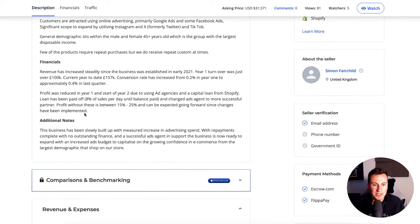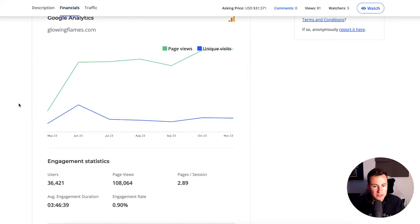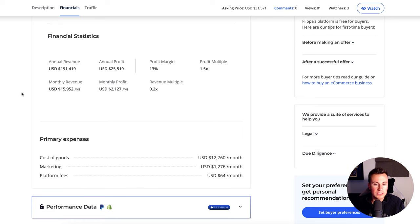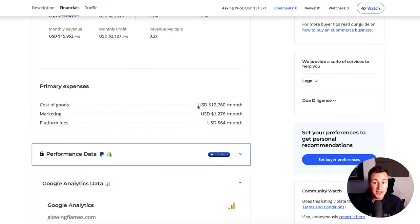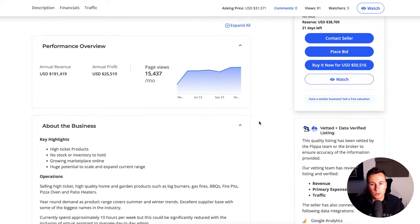They're currently spending approximately 10 hours per week — so it's like a side business making £25,000 per year. Revenue has increased steadily since the business was established in early 2021. Year one turnover was just over £100K, which is really good in the first year. Currently they're at £157K, and the conversion rate has increased from 0.2% in year one to approximately 0.4% — still not great, but a 100% increase from the year before. These guys found a niche, found wholesalers willing to let them list products on their Shopify store, and outsourced the marketing — a very simple, passive, and effective setup.